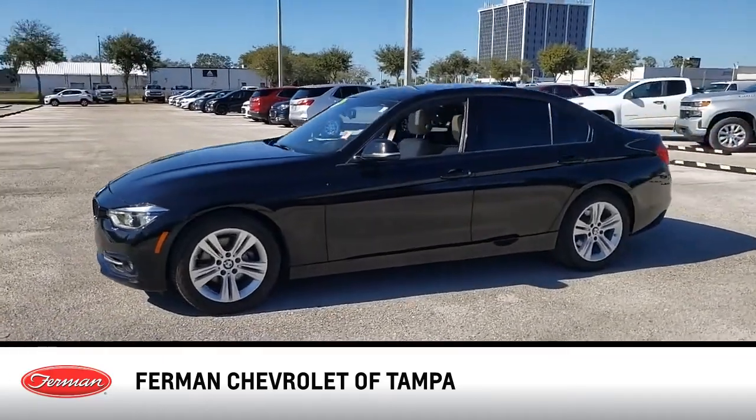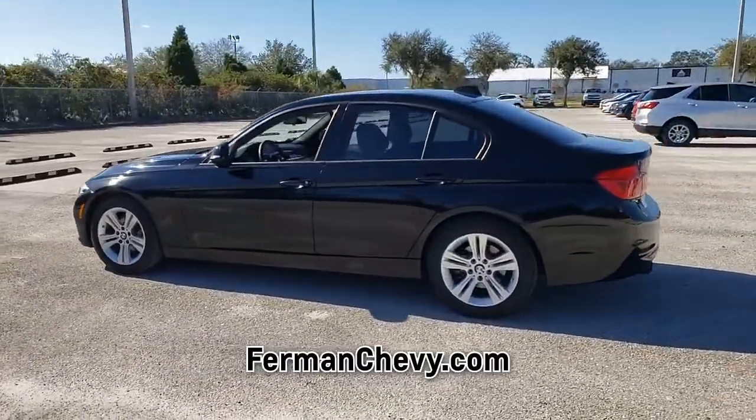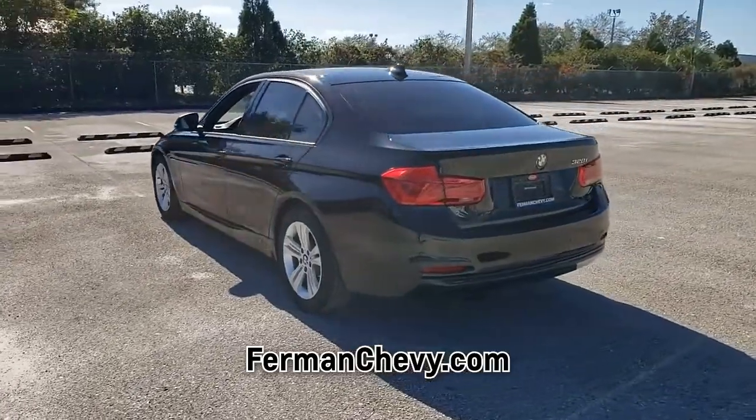This pre-owned black 2016 BMW 3 Series comes equipped with a four-cylinder engine and automatic transmission, and is packed with the features that you need to hit the roads.